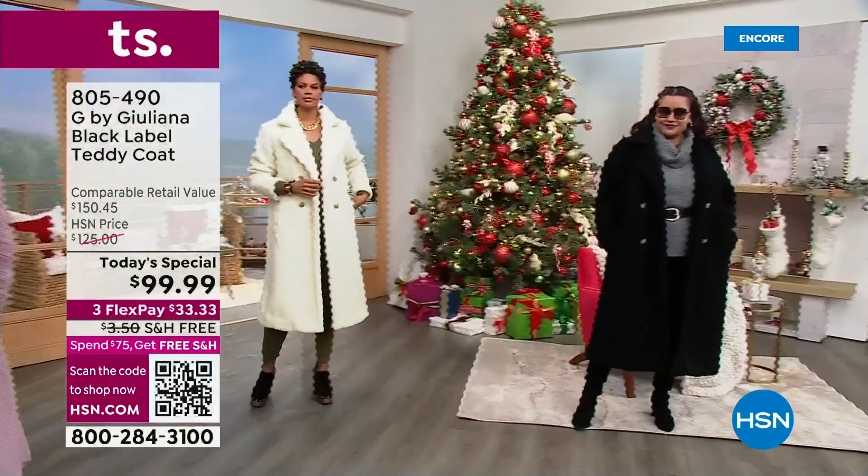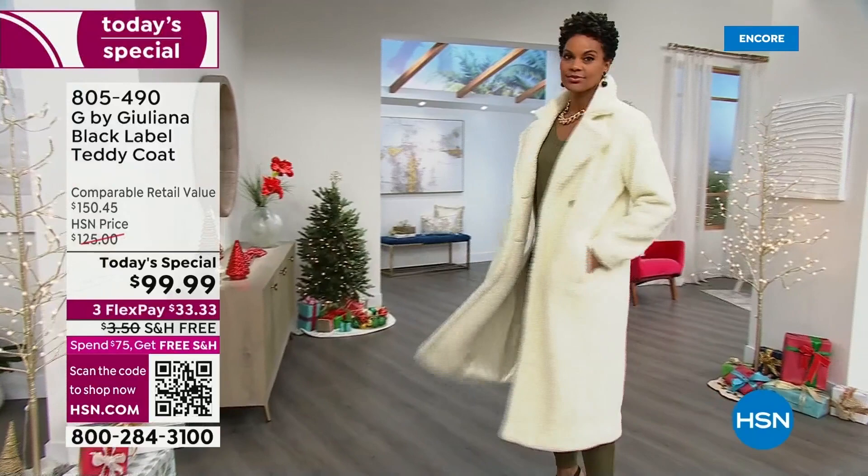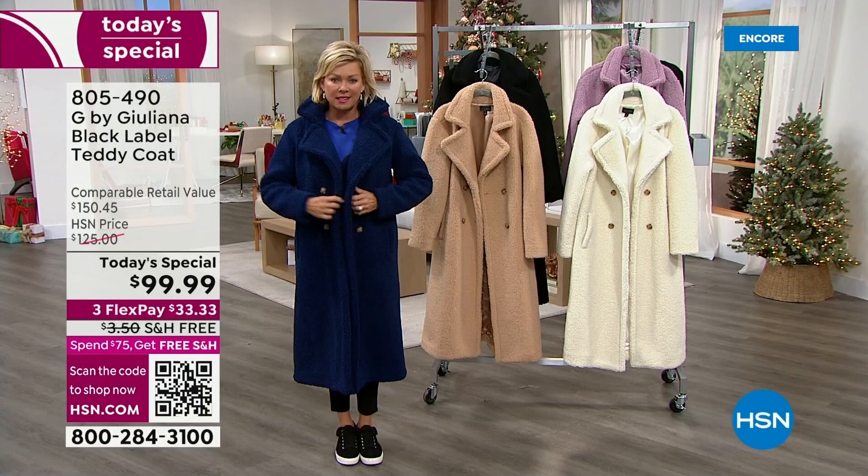What a way to celebrate the cold weather season. You are going to look like a million dollars everywhere you go. I love them all and I'm sure you're feeling the same. If you want to get two colors, go for it — you can always send one back.